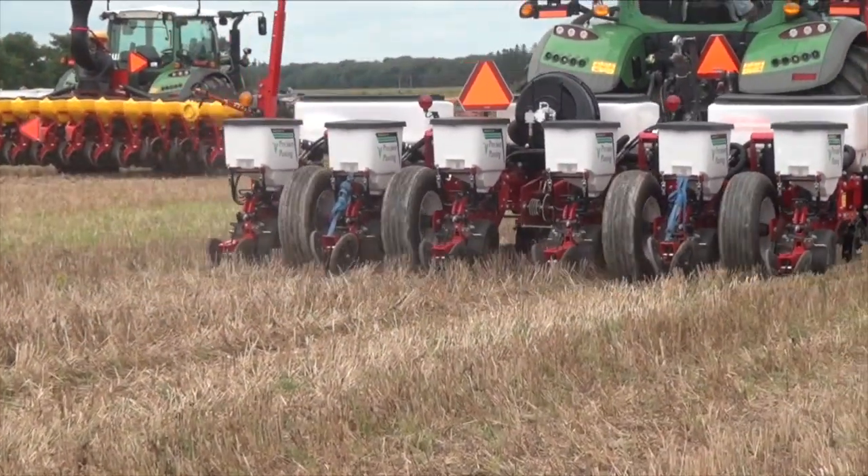Farmers can set their population, do it themselves, change it, and then come back to the same field in two or three years and say, 'I'm going to tweak this a little bit.' That part is phenomenal.